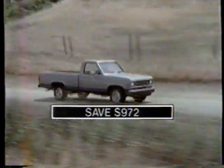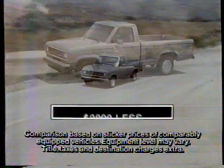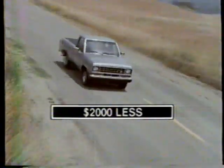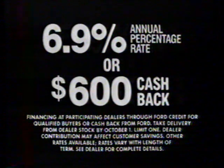Save $972 on this special value Ford Ranger. The price is a low $75.99 — that's over $2,000 less than a Toyota SR5. Now get $6.9 financing or up to $600 cash back directly from Ford, depending on model.